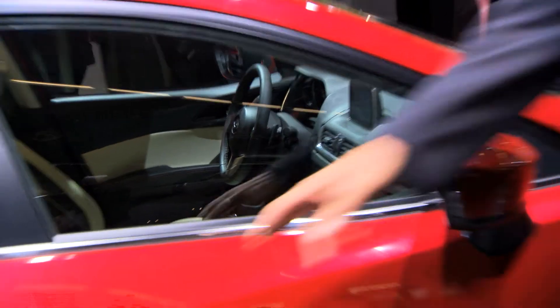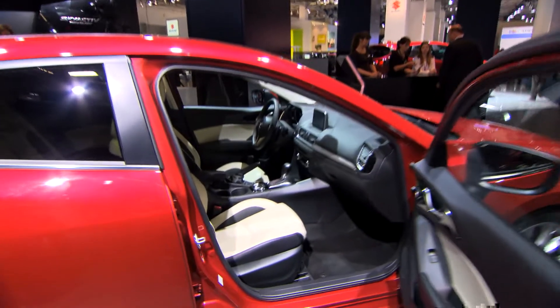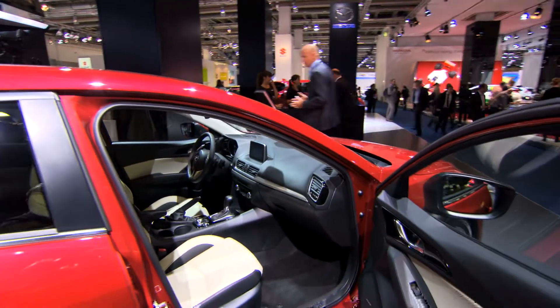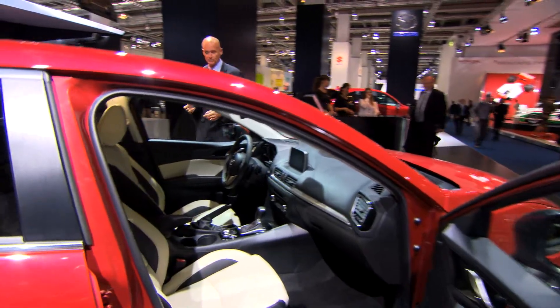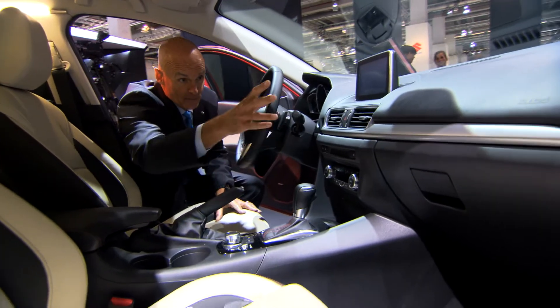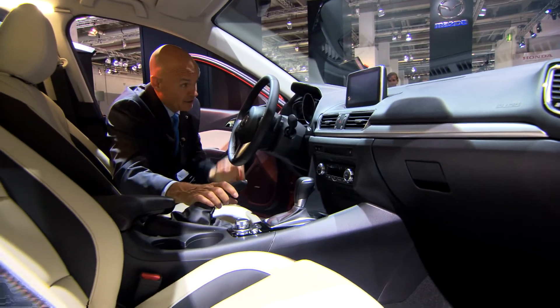The Kodo design is not only on the exterior but also on the interior. That means it has a sporty interior with high quality materials made with craftsmanship, an easy-to-use human machine interface — HMI — and, first in this segment, an active driving display, a head-up display.